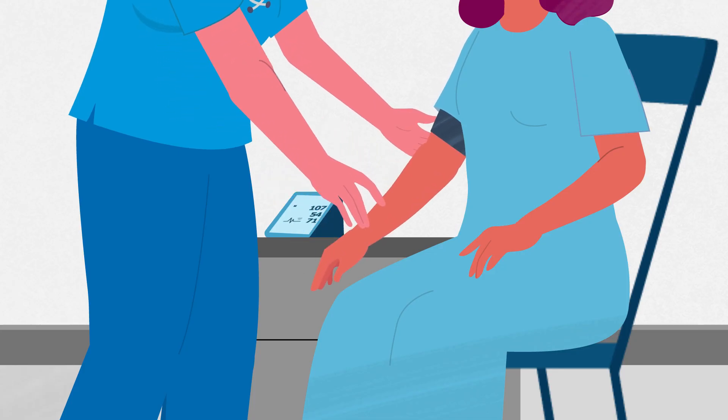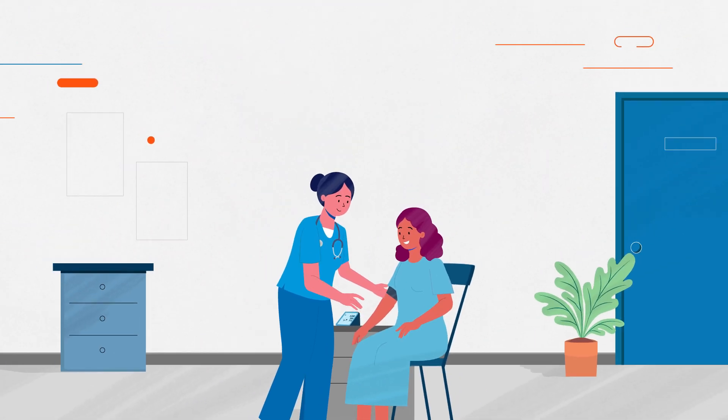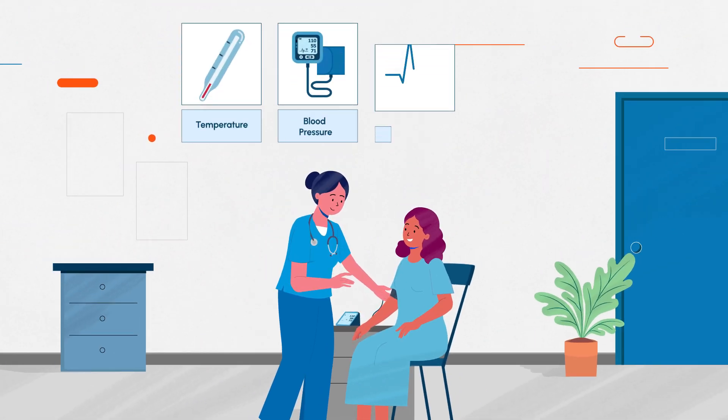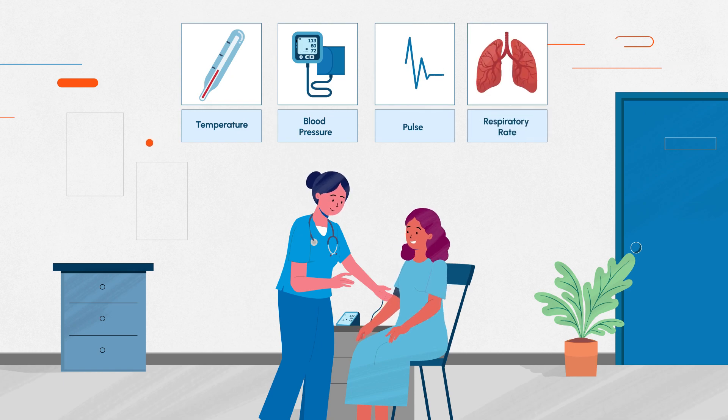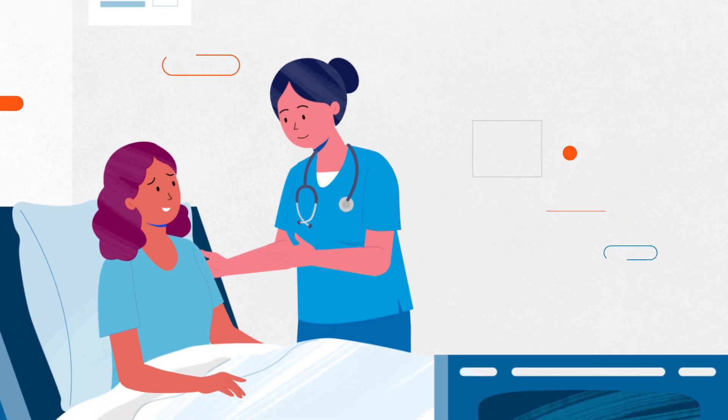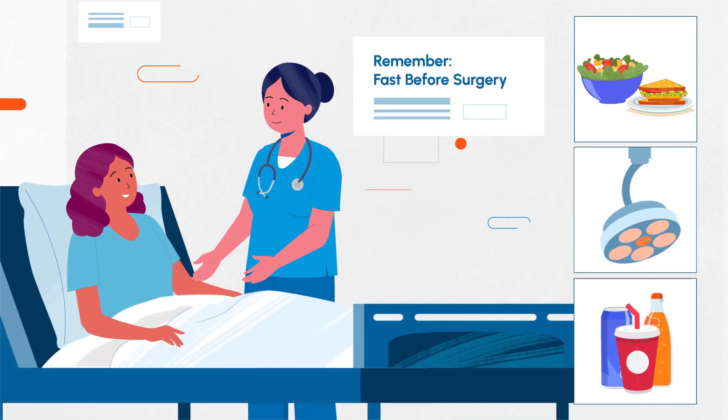Next, your vital signs are measured to monitor your overall well-being before surgery. This includes your temperature, blood pressure, pulse, and respiratory rate. It's crucial to fast before surgery to reduce the risk of complications during anesthesia.